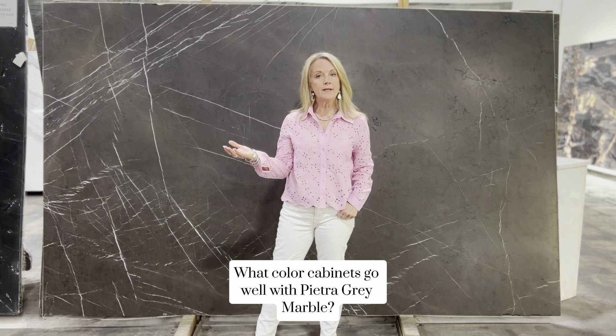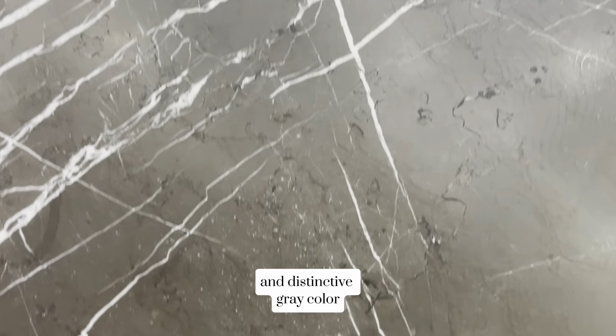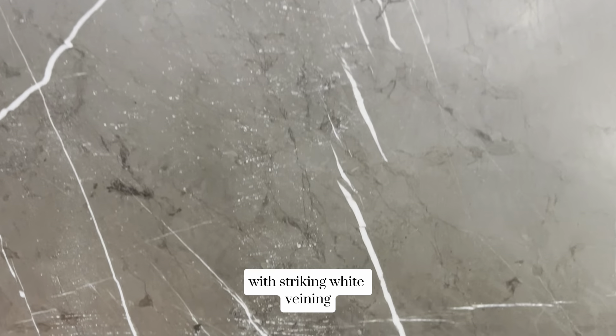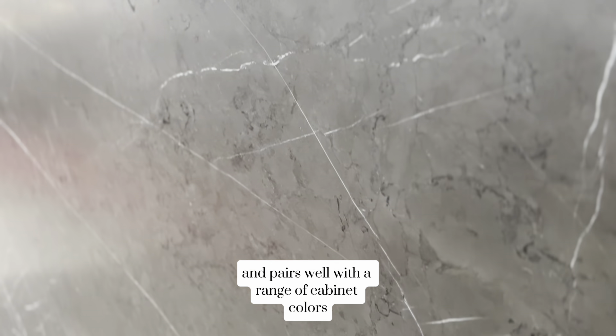What color cabinets go well with Pietra Gray Marble? Pietra Gray Marble has a beautiful and distinctive gray color with striking white veining. This makes it very versatile and pairs well with a range of cabinet colors.